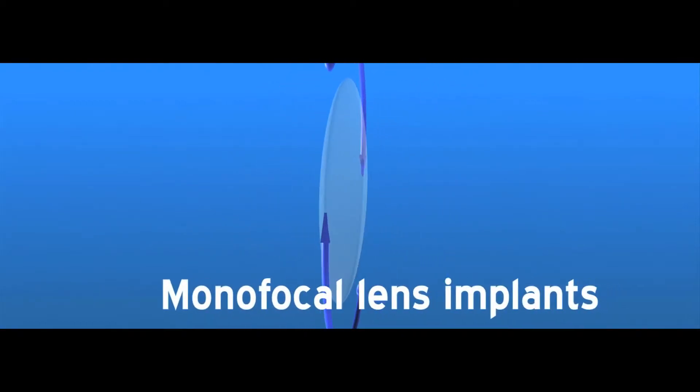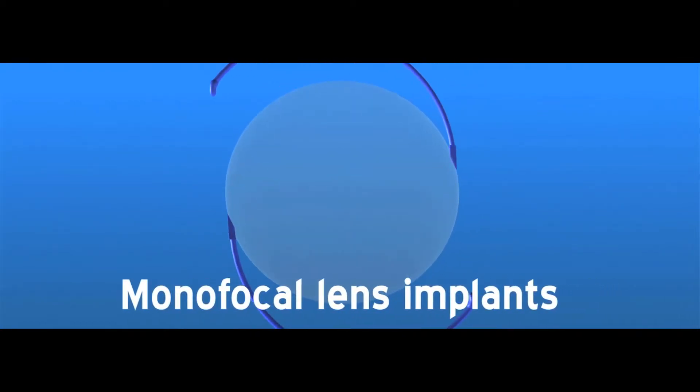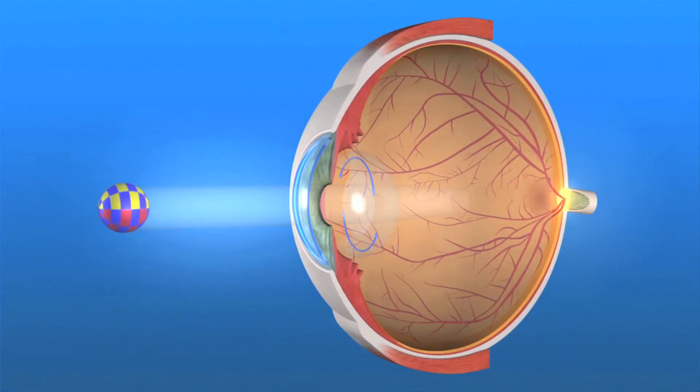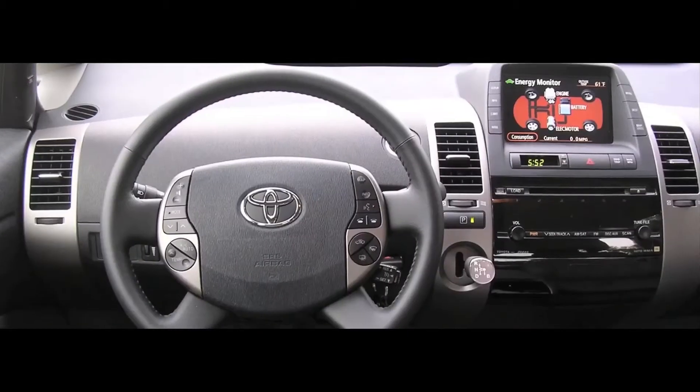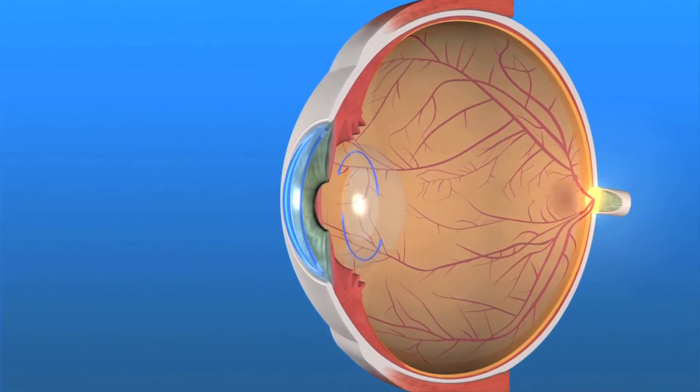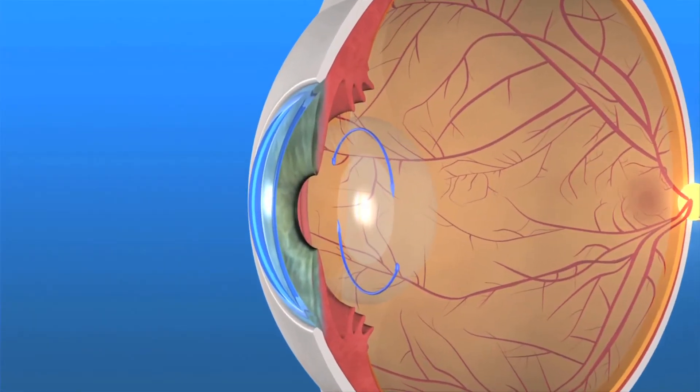The traditional IOLs that have been used for several decades are called monofocal lens implants because they focus the light entering your eye at a single focal distance. This means that you will see best at either far, near, or intermediate distance when you aren't wearing glasses, depending upon the lens power selected by you and your eye surgeon.